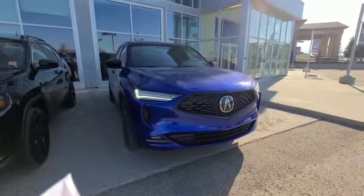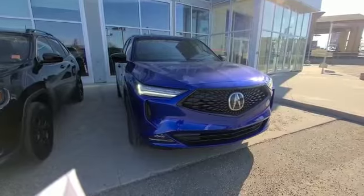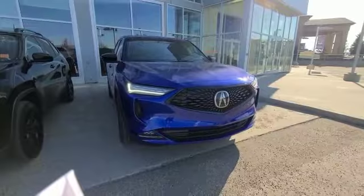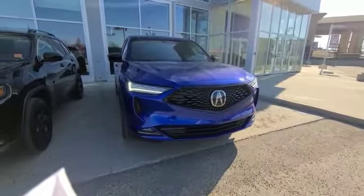Hey Ray, this is Darby from Southview Acura and I'm taking this video for you on this 2022 MDX A-Spec that we have here on our lot. As you can see here, you have your beautiful sharp grille and then you've got your sharp LED lights. The redesign of the MDX is absolutely fantastic.